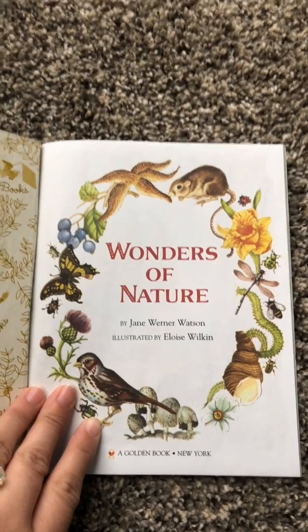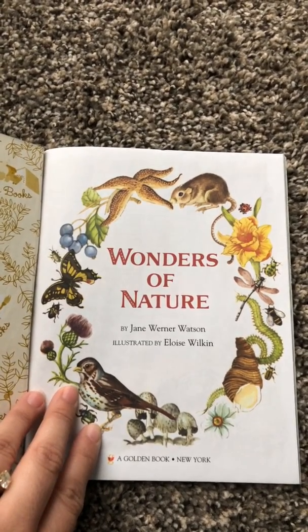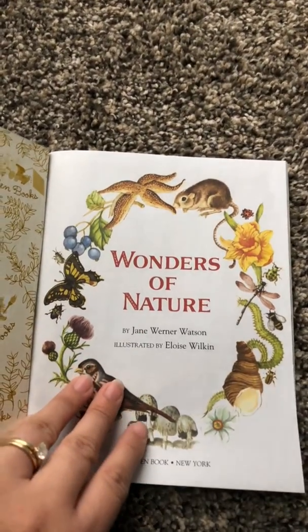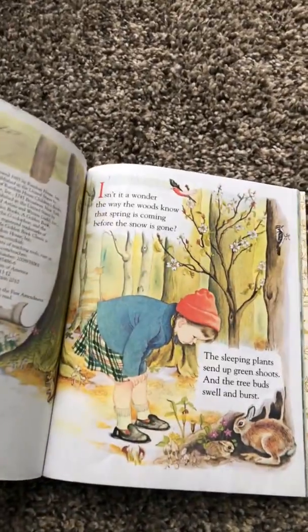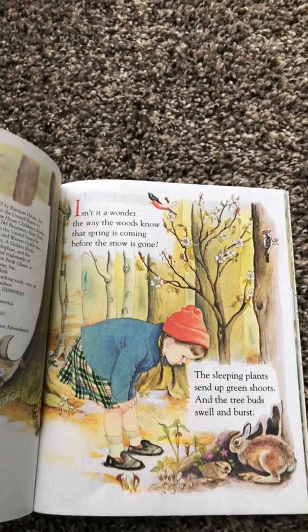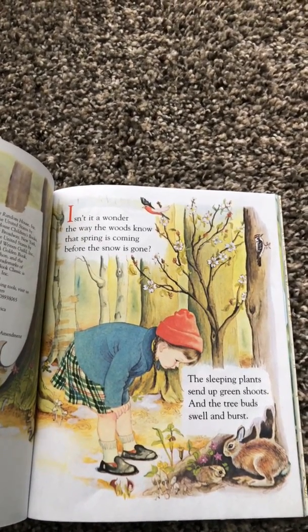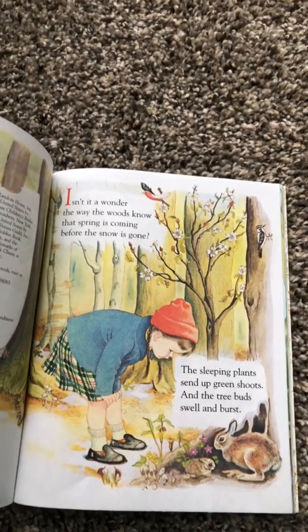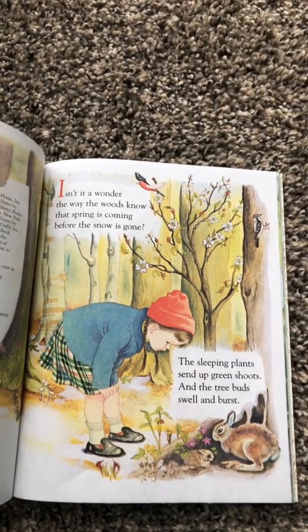This book is by Jane Werner Watson and illustrated by Eloise Wilkin. That means that Eloise drew the pictures of this book. Isn't it a wonder the way the woods know that spring is coming before the snow is gone? The sleeping plants send up green shoots and the tree buds swell and burst. Did you know, friends, that it's almost spring now?